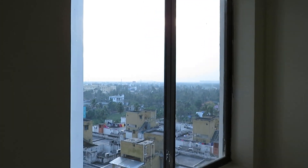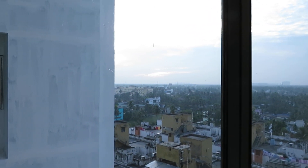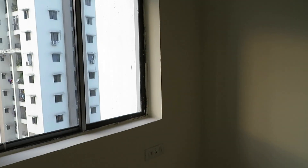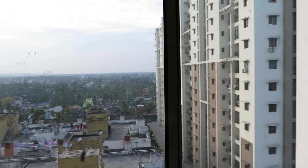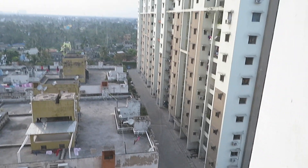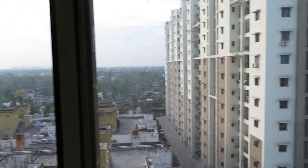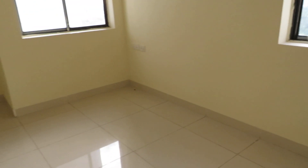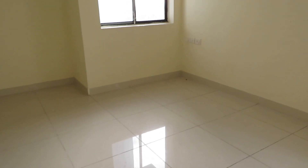From this master bedroom you can see the breathtaking view of the city — excellent view. You can also see the view of the internal complex as well as the city view. This is a township project having 36 towers.